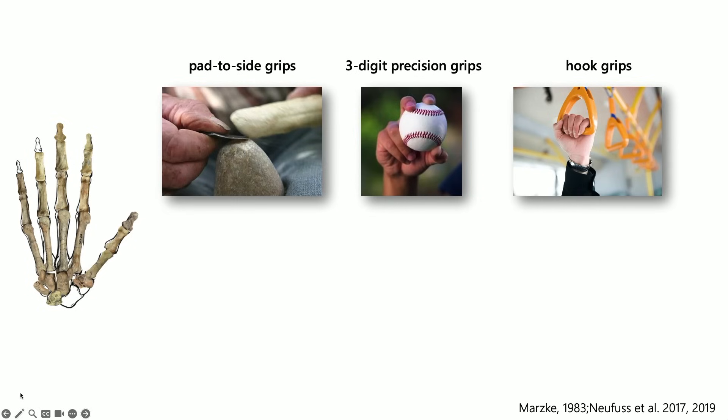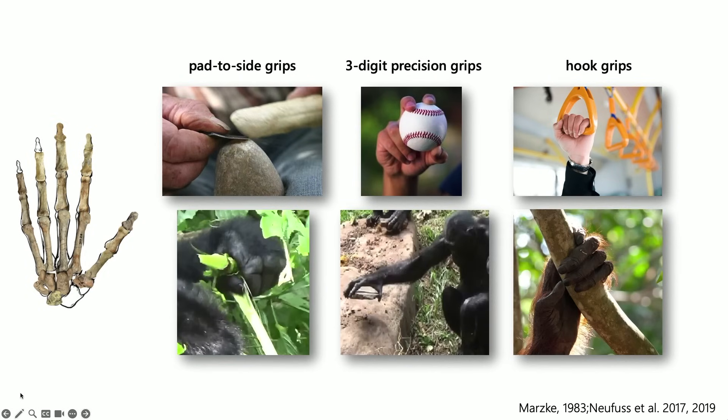Mary suggested there were three key grips that Lucy could do: pad-to-side grips — squeezing your thumb towards the side of your finger; three-digit grips, like when you're holding an apple or a baseball; and hook grips, where you symmetrically wrap your fingers around a handle. We know now that gorillas, chimps, bonobos, and orangutans are all capable of these behaviors, but in 1983 we really only knew a lot about chimpanzee manipulative behaviors.